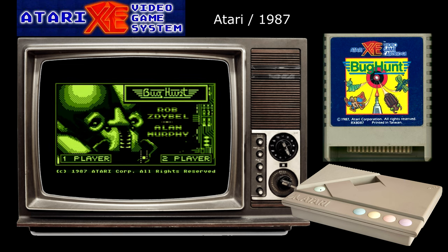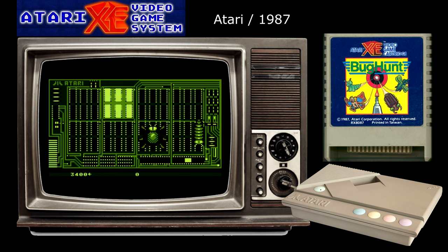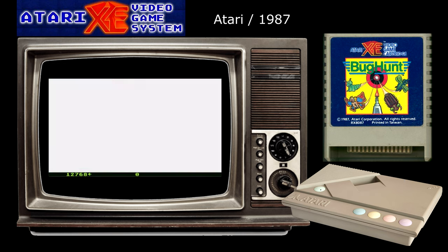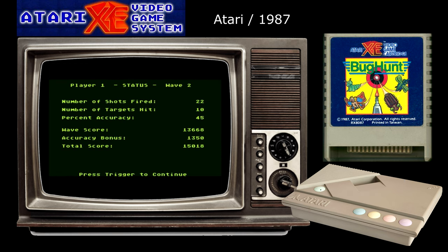If you bought the deluxe bundle of the XE game system back in the day, then you would have not only got an Atari XG1 light gun in the box but also a game to use it with in the form of Bug Hunt. One of the most interesting things about this fairly rudimentary shooter is who created it — vastly experienced Atari stalwarts Alan Murphy and Rob Zdibble, with the latter having also programmed such legendary titles as Warbirds on the Lynx, Overse-Strike on the Jaguar, and Star Raiders on the Atari ST. The plot involves some ludicrous story about your computer circuit being infected with real bugs that you have to eliminate before they ruin your project. I found this quite amusing and it's nice to see that Atari made some attempt to create a backstory to such a relatively simple game.